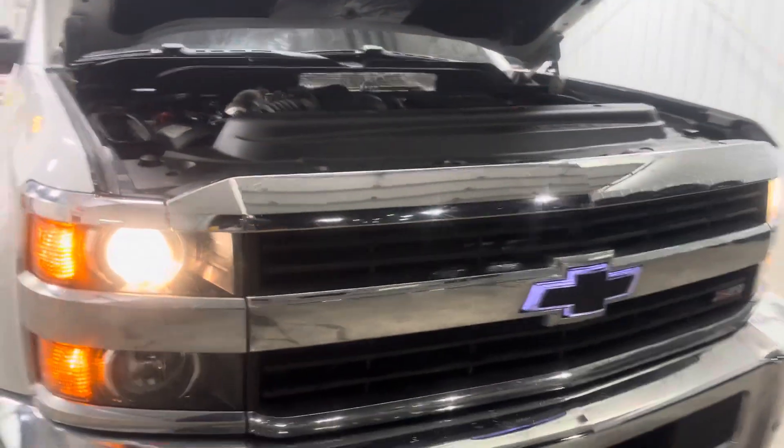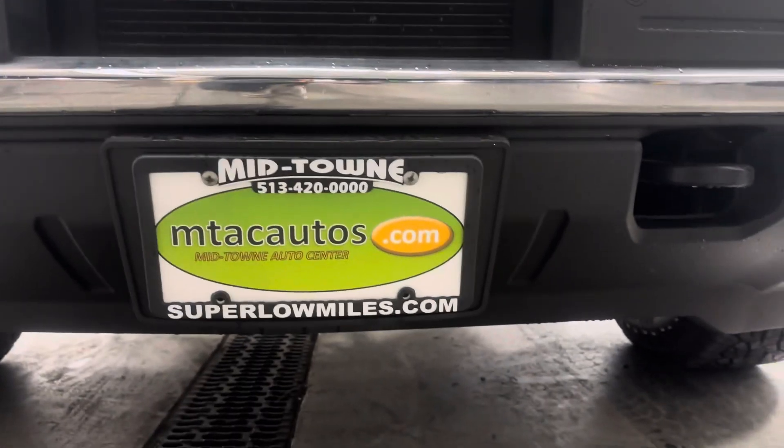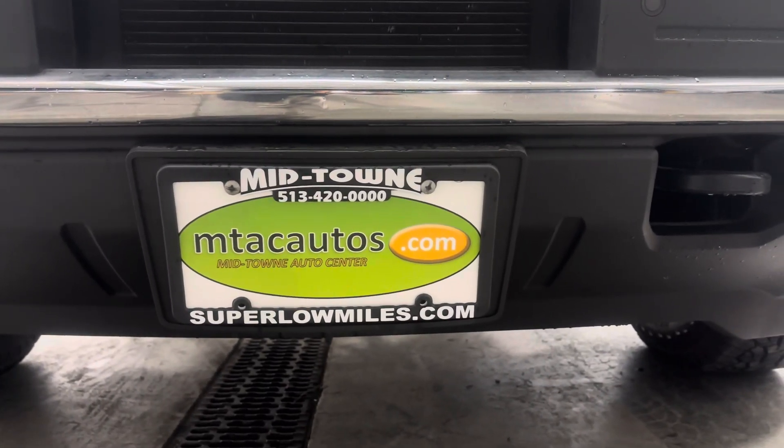If you guys have any questions, give us a call at 513-420-0000, or check us out at superlowmiles.com. Thank you guys for watching and I'll see you in the next one.